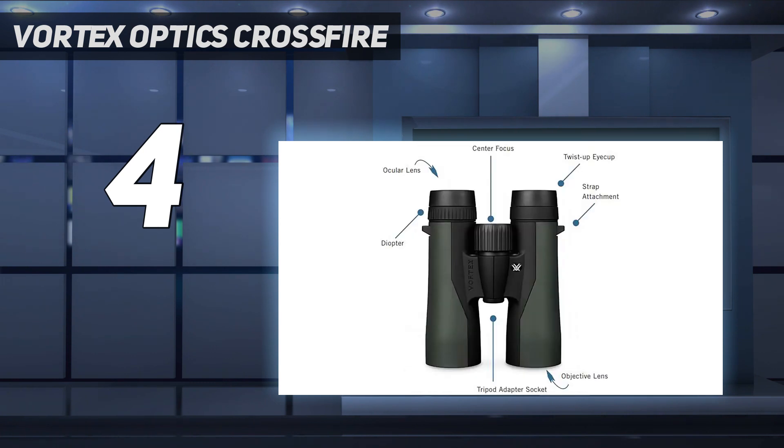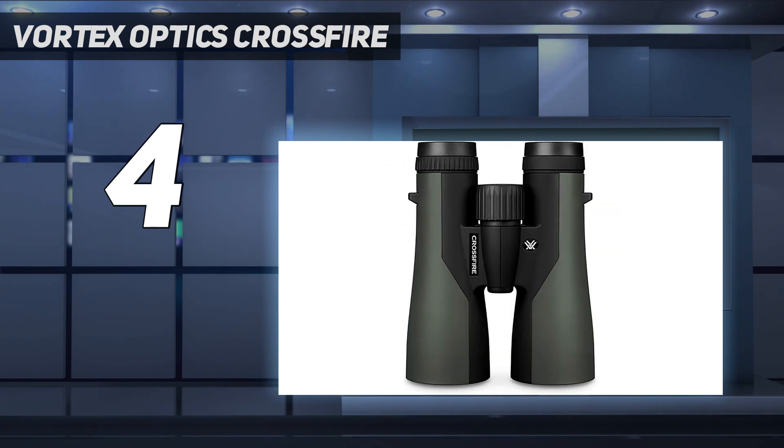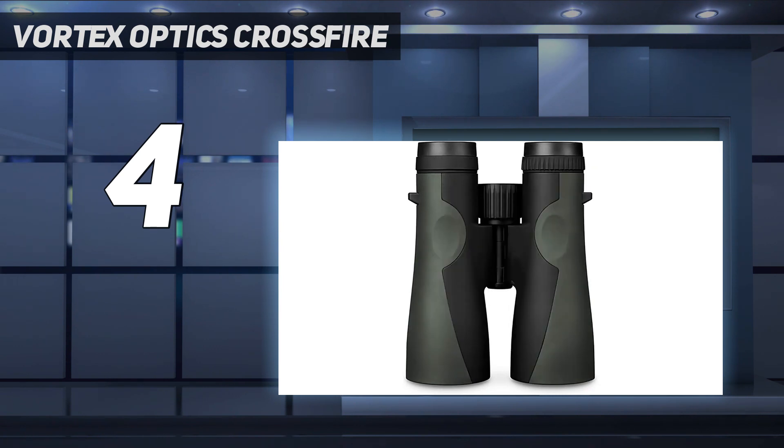With the excellent build quality and superb optics, I think the Vortex Crossfire HD 10x50 should be candidate binoculars for anyone looking for a step-up option to use for many years in all kinds of scenarios, from wildlife to sport to astronomy.